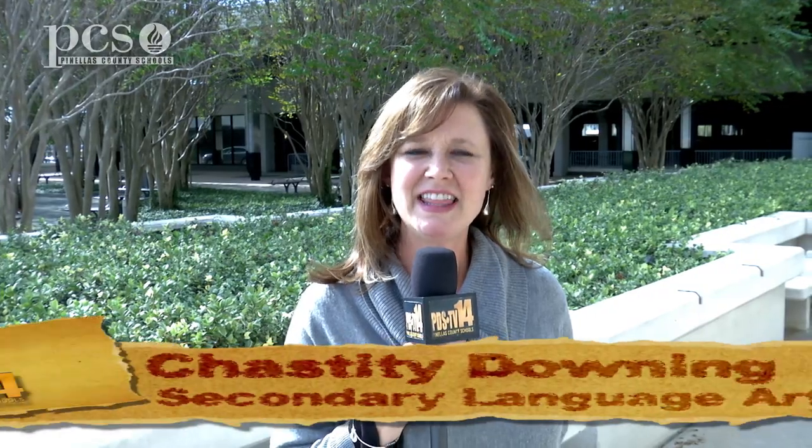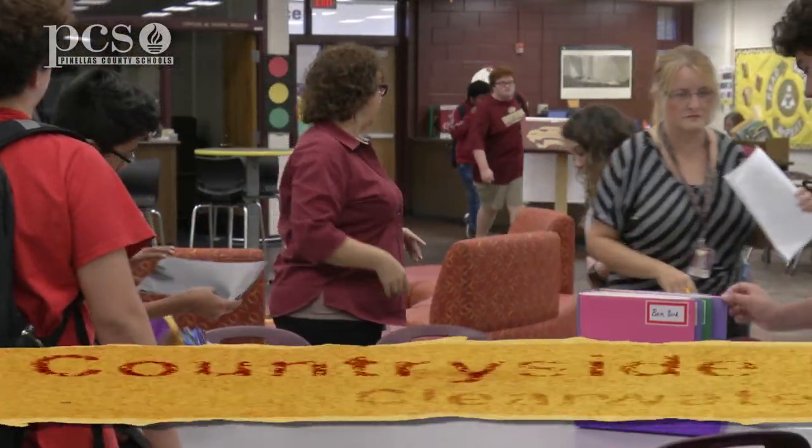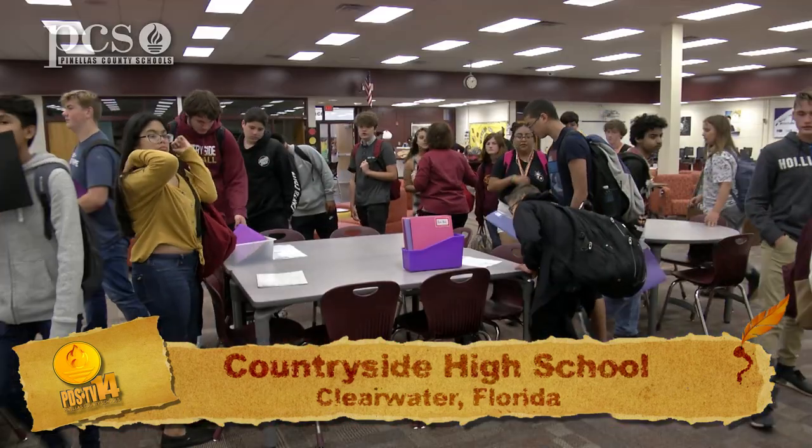Welcome back to Literosity. In this episode we're going to look at some new teaching techniques throughout the district. We go to Countryside High School where these teachers take team teaching to a whole new level.